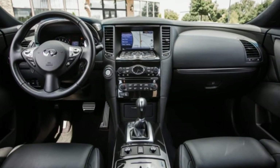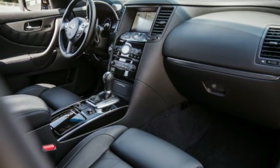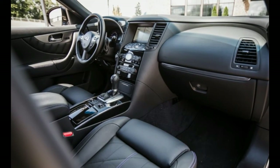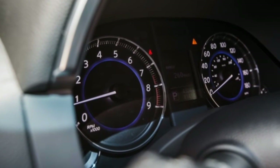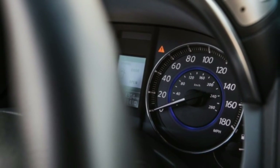More important, however, Infiniti discontinued the 5.0-liter V8-powered version for 2015, a model that offered the performance to back up the QX70's belligerent looks.